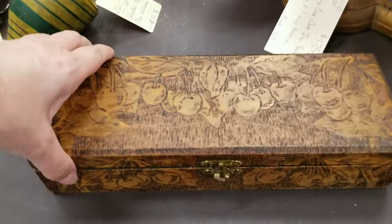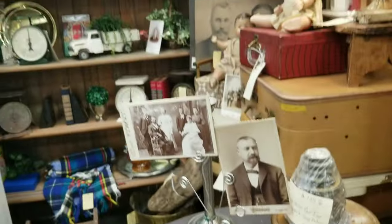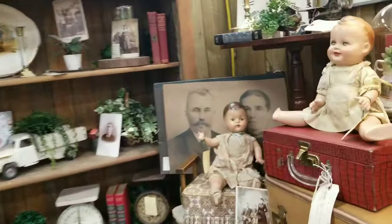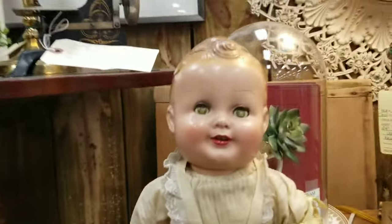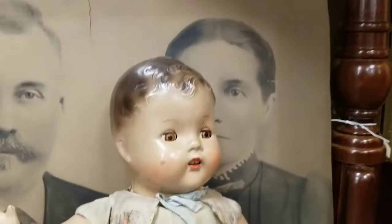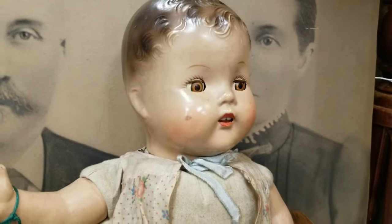Nice piece of pyrography. I really like this booth. Look at the babies! They have teeth. This one has teeth too. They're adorable.